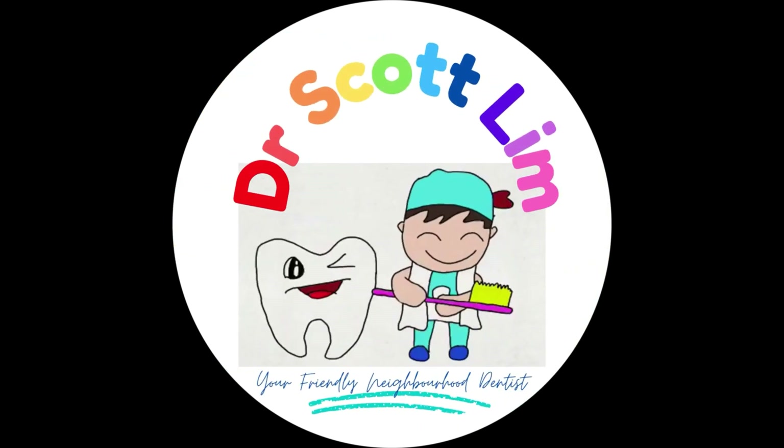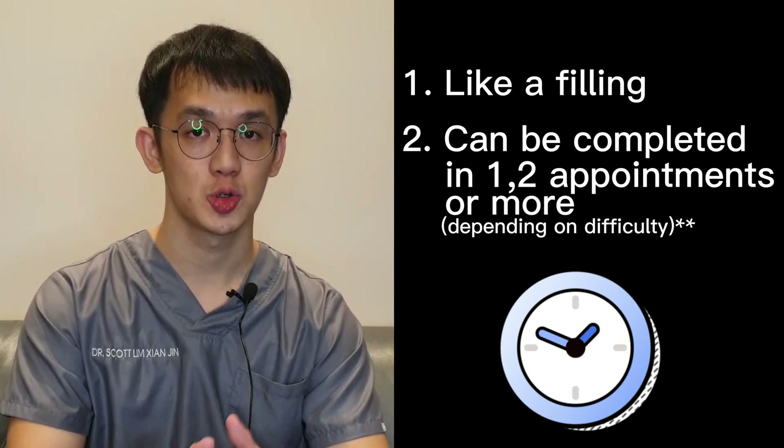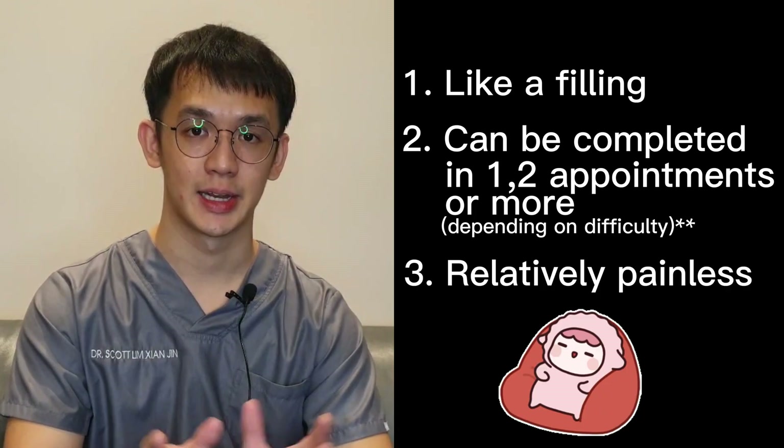I'm Dr. Scott Lin, your friendly neighborhood dentist. Do subscribe to my channel for more videos on how to take care of our teeth better. A modern root canal treatment is very similar to a routine dental filling and can usually be completed in one or two appointments or more, depending on the condition of the tooth and your personal circumstances.